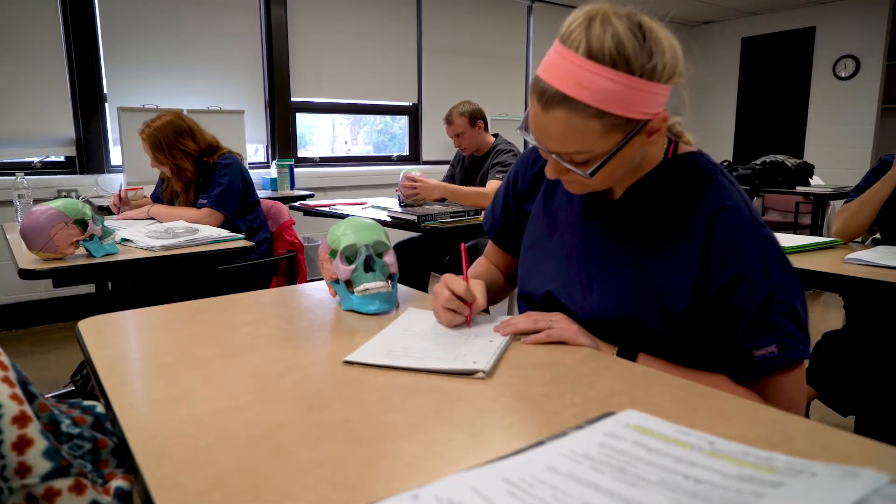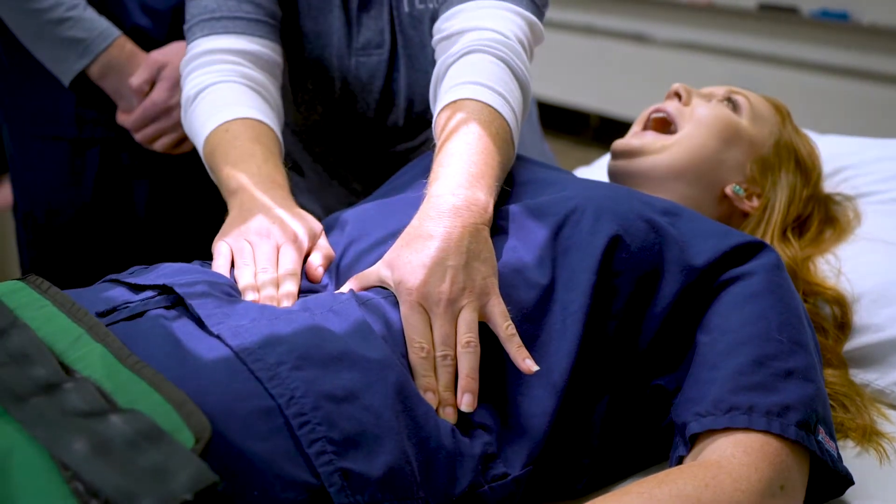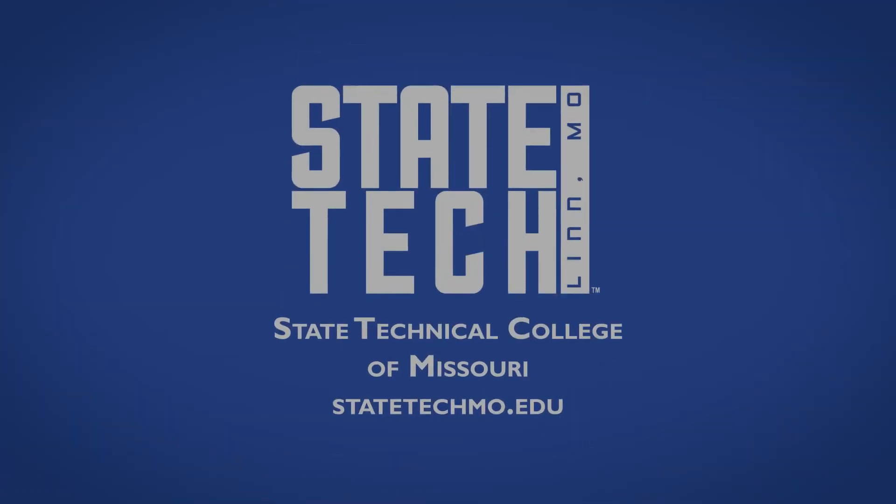After graduation, our students are able to find employment very easily in this area. Employers are actively seeking our State Tech graduates — we do a great job at preparing them for employment after graduation.